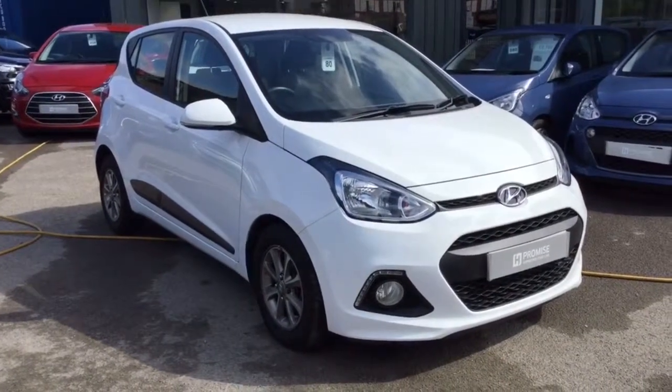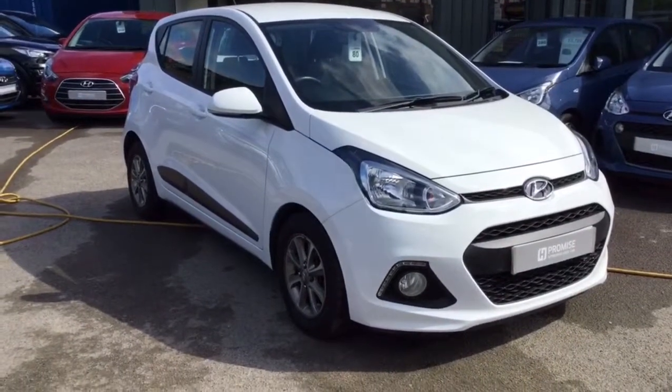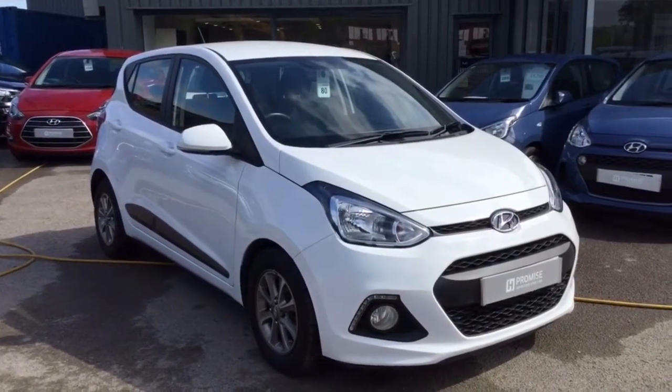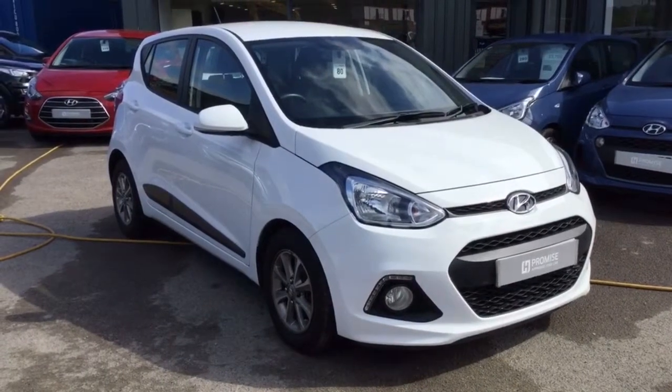Thank you for taking a very quick look at this Hyundai i10. All of our vehicles come with a multipoint check as well as a full service history. If you would like to know any more information about this or any of our vehicles, please get in touch and someone would be more than happy to help. Thank you.